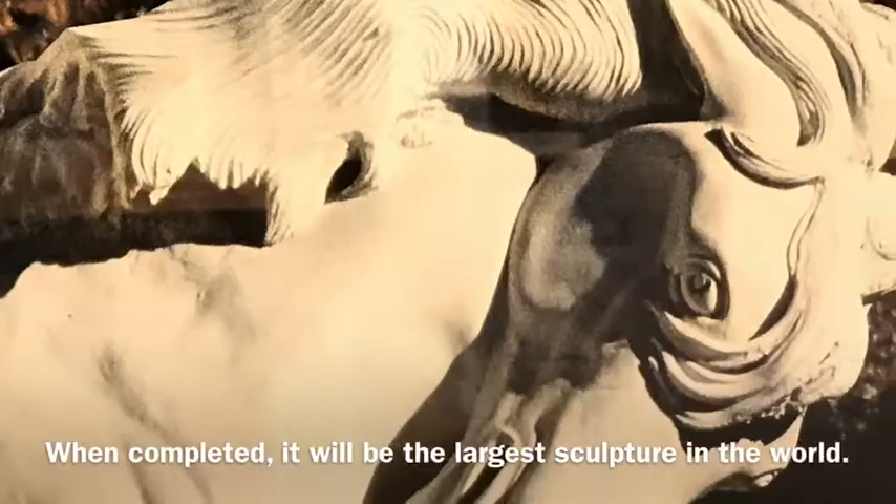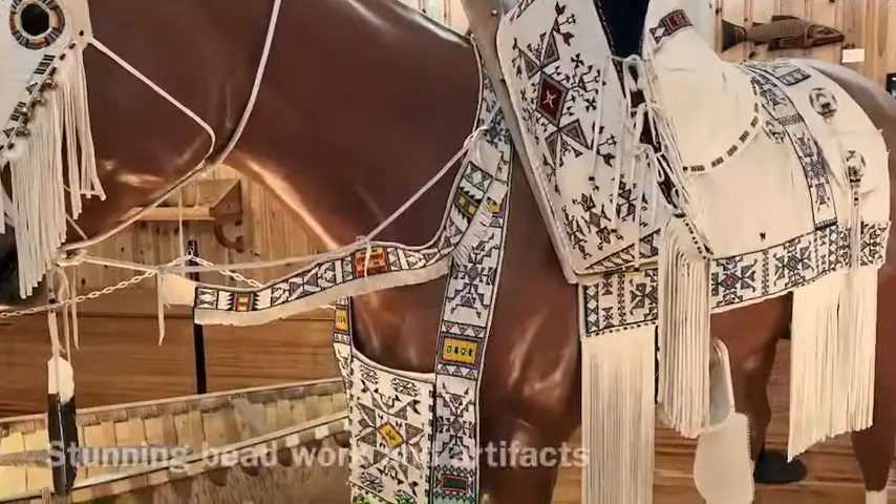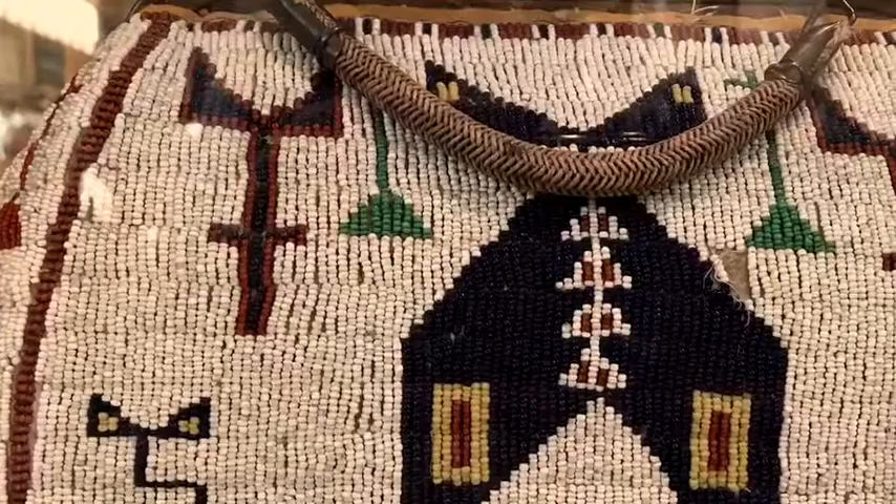When it's finished — and we don't know when that'll be — it will be the largest sculpture in the entire world. The Indian Museum of North America was outstanding. There is a wonderful video that explains all the aspects of Crazy Horse.